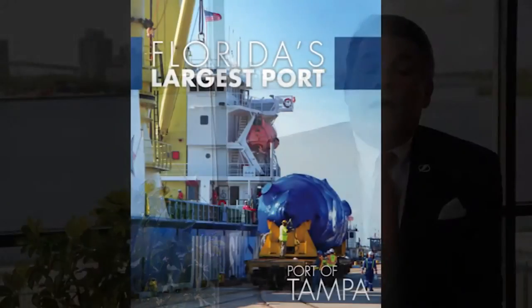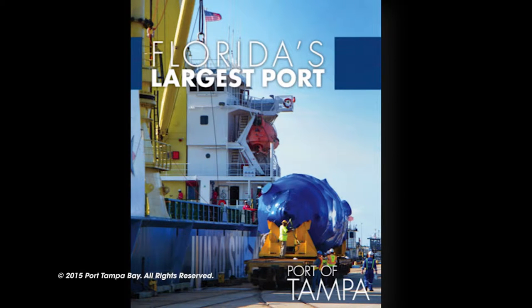Secondly, it's our size. A 5,000-acre port complex makes it the largest by far in the state of Florida.